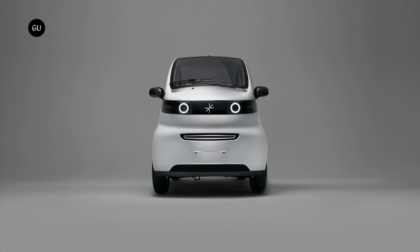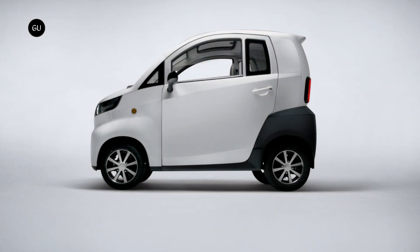The Zero is a rival for the Citroen AMI, Opel Rocks Electric, Fiat Topolino, and other similar electric quadricycles. The Arc Zero is a tiny vehicle that measures 98.4 inches in length, 47.3 inches in width, and 64 inches in height, with a 67.7-inch wheelbase.